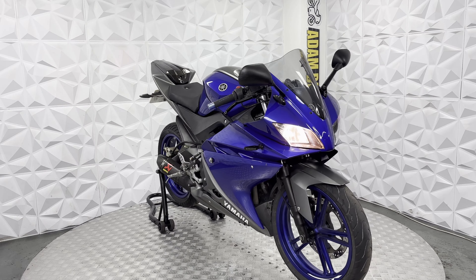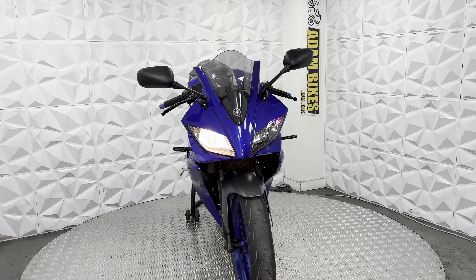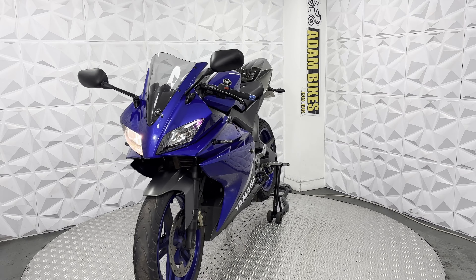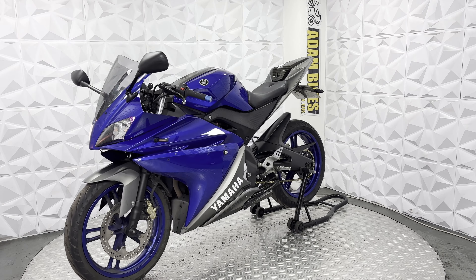Hiya, here we have a 2014 Yamaha YZF R125. This bike is HPI clear, so it's never been categorised by the insurance or been involved in a major crash. In this video, I'm going to show you around the bike and all the good or bad points about it.